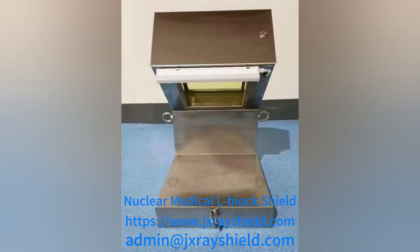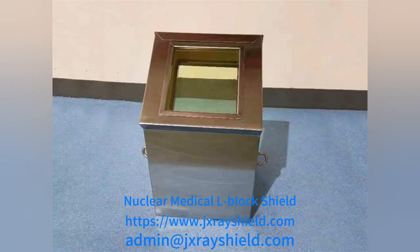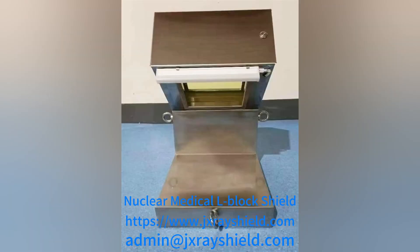As the field of nuclear medicine continues to develop, hospitals and researchers are paying more and more attention to the radiation shielding effect of nuclear medicine departments.